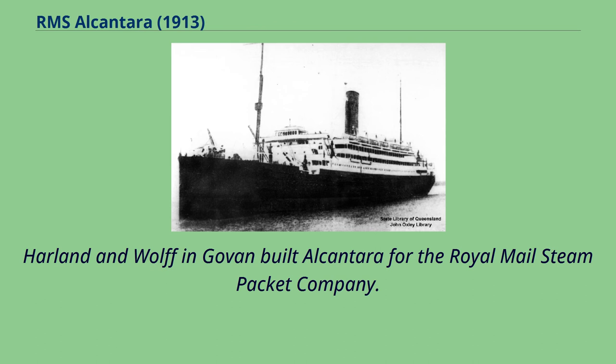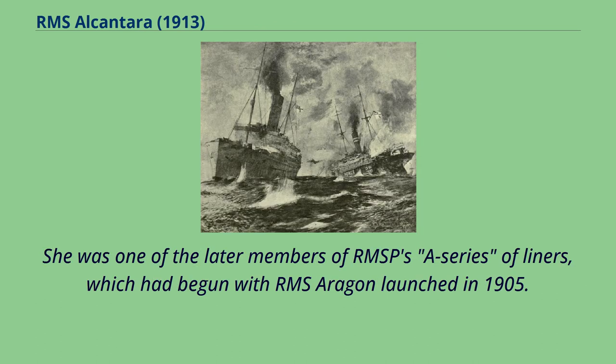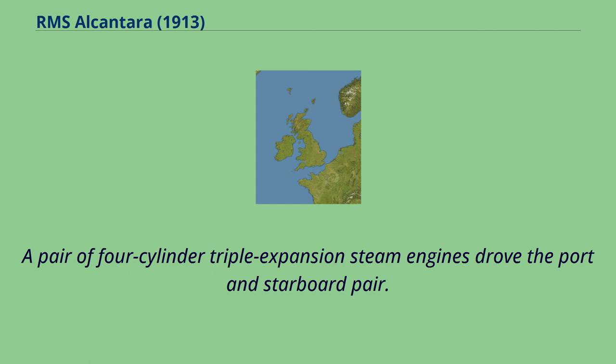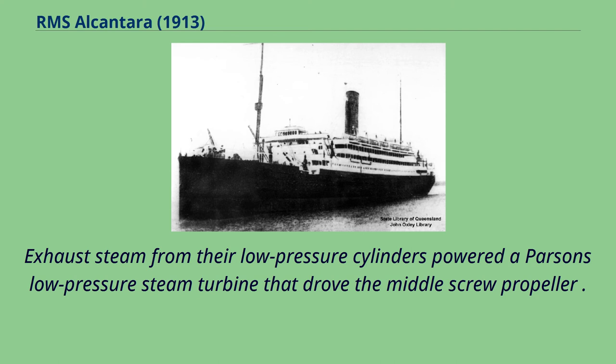Harland and Wolff in Govan built Alcantara for the Royal Mail Steam Packet Company. She was one of the later members of RMSP's A-Series of liners, which had begun with RMS Aragon launched in 1905. In common with all of the last four A-Series ships, Alcantara had triple screw propellers. A pair of four-cylinder triple expansion steam engines drove the port and starboard pair. Exhaust steam from their low-pressure cylinders powered a Parsons low-pressure steam turbine that drove the middle screw propeller.